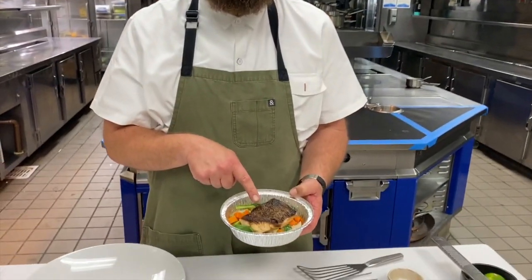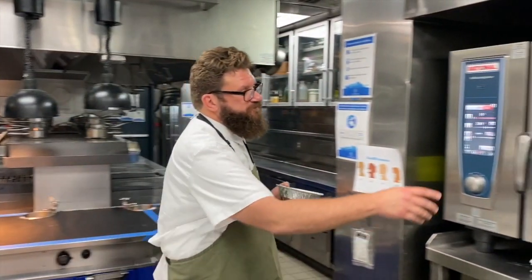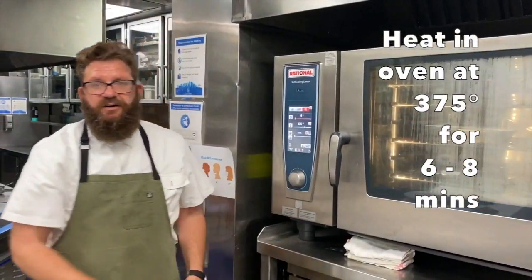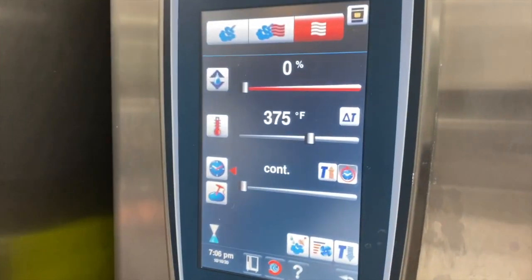All you have to do to finish this dish is put it in the oven, get it hot, get the skin crispy again, and then plate the whole thing — I'll show you how we do it. Just pop it in the oven for maybe six to eight minutes at 375 degrees preheated, just until the black cod is hot again.